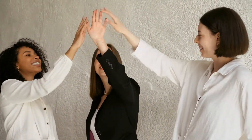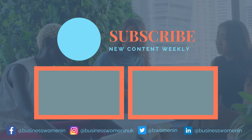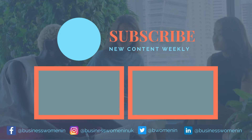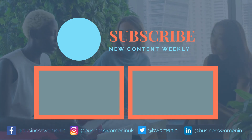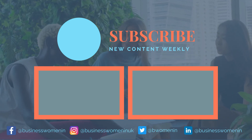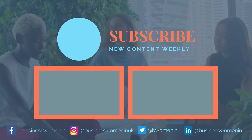Thank you so much for watching. If you found this helpful, please leave us a like down below. Here at the Business Women In YouTube channel, we'll be posting weekly videos with advice, entertainment and updates. So make sure to subscribe and check out our other social media accounts. See you soon!